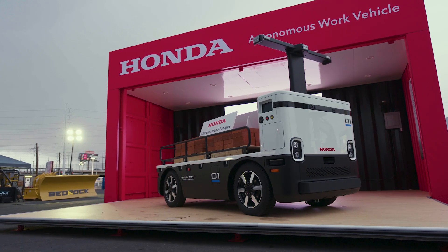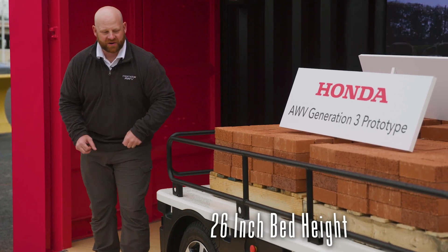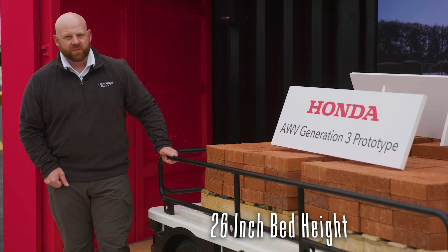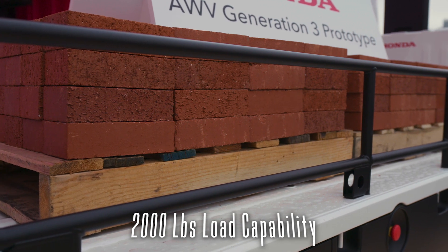Let's talk about the back bed here. We've got a 26-inch high bed for easy ergonomic loading, easy removal rail, and a 2,000-pound capability with two pallets that you could fit on the AWV.